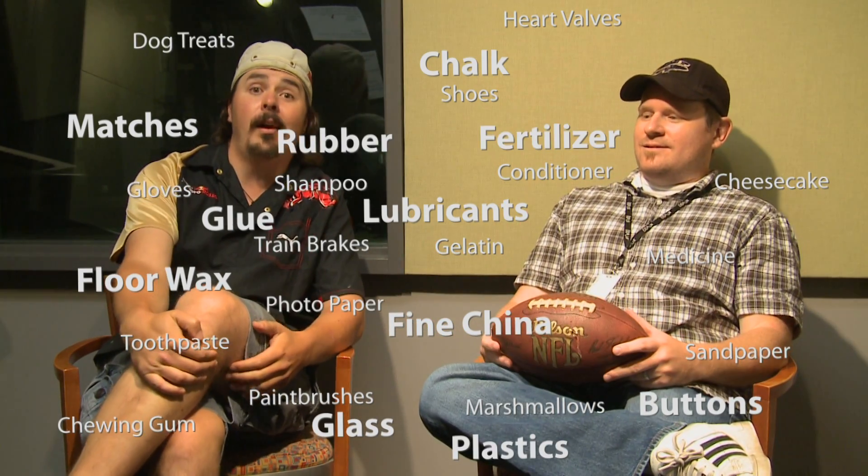Well, if I had to go off the top of my head... It's a well-known fact that a lot of non-food items come from pigs. A few of them happen to be crayons, cement, insulation, cellophane, chalk, buttons, glass, wax, fine china, lubricants, plastics, rubber, fertilizer, and cosmetics.